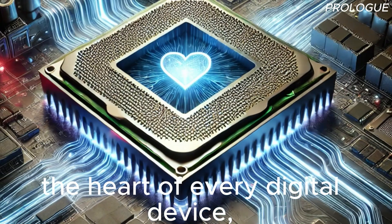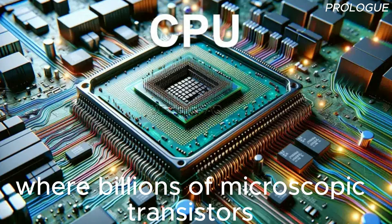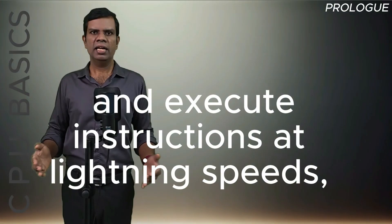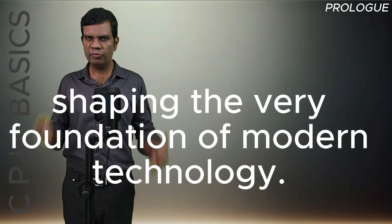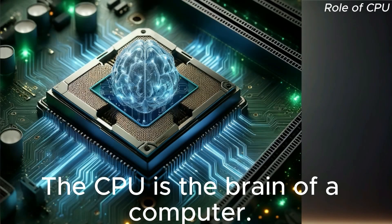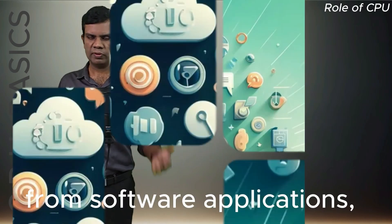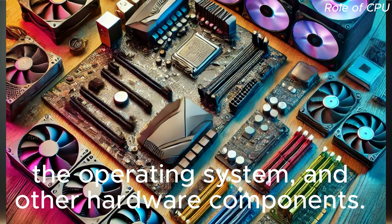The CPU, the heart of every digital device, where billions of microscopic transistors work in harmony to process data and execute instructions at lightning speeds, shaping the very foundation of modern technology. The CPU is the brain of a computer. It performs all the essential tasks required to execute instructions from software applications, the operating system, and other hardware components.